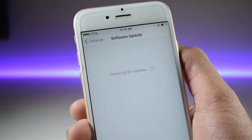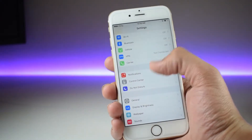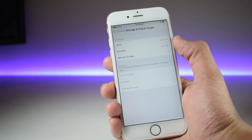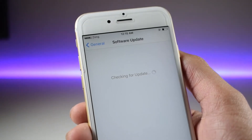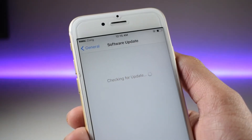Secondly, if there are annoying software updates that automatically download to your iOS device, you can easily go into Settings, then General, then Storage & iCloud Usage, and remove the downloaded update. After that, you can install a profile that stops iOS from searching for updates.